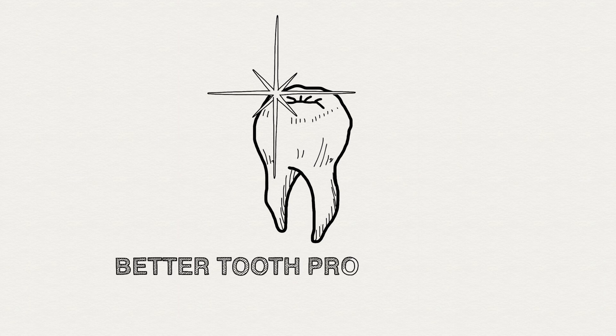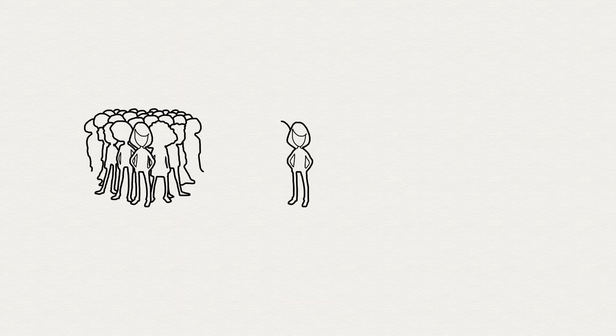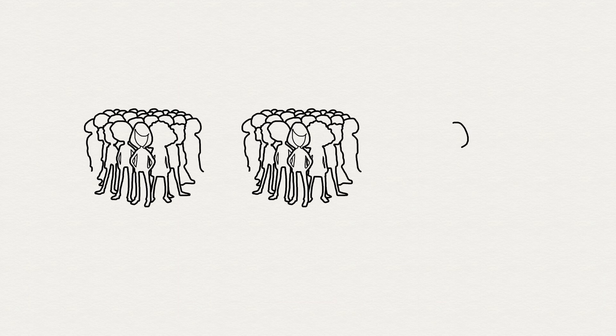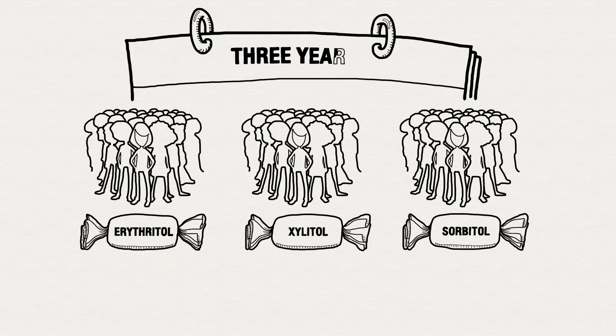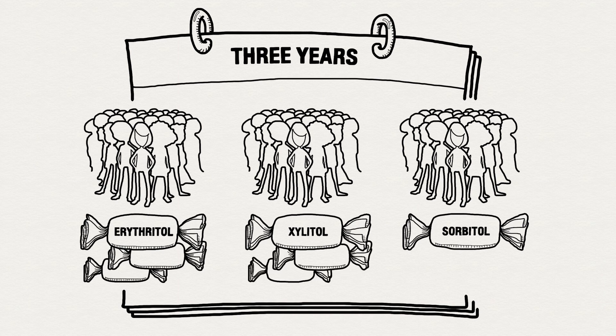Erythritol actually helps prevent bad bacteria from sticking to teeth, resulting in better tooth protection than other polyols. A group of globally recognized scientific dental experts put Cargill Xerose erythritol to the test. In their double-blind randomized controlled study, 485 elementary school age children were randomly assigned to three groups: candies made with erythritol, candies made with xylitol, or candies made with sorbitol. Over the next three years, only on school days, teachers gave the candies to their students three times a day.